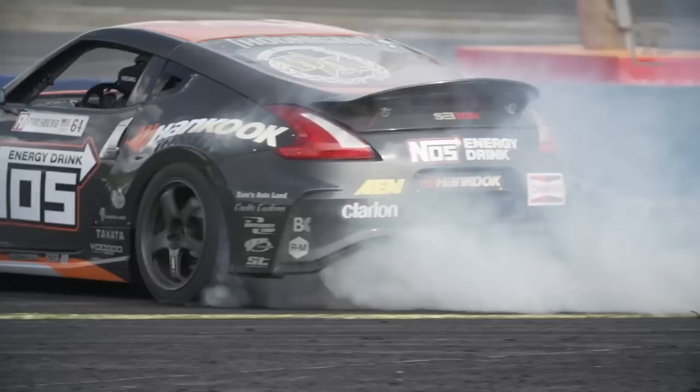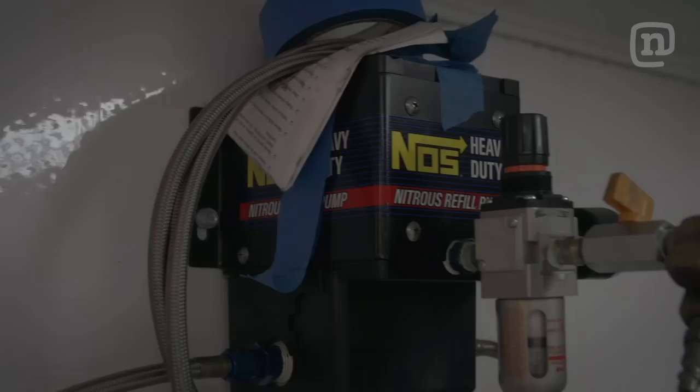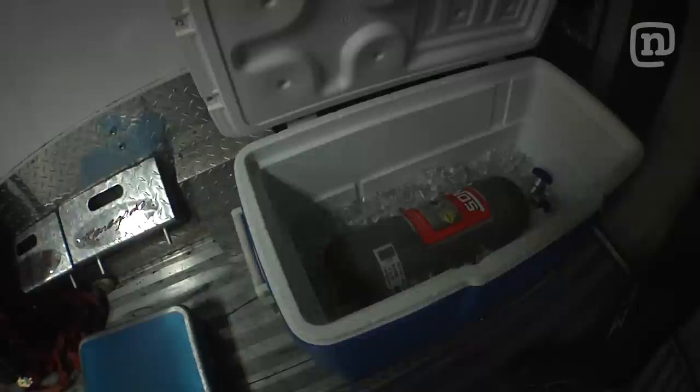One of our biggest power upgrades has been nitrous. We do a 200-shot onto our engine, which puts us from 800 to 1,000 horsepower. And with all that nitrous, we need our own filling station. So Brian will actually come in here, crack these bottles open, put a bottle on the scale so we can weigh it to know the capacity of each bottle, and we chill them beforehand to compress the gas to get as much in there as possible.